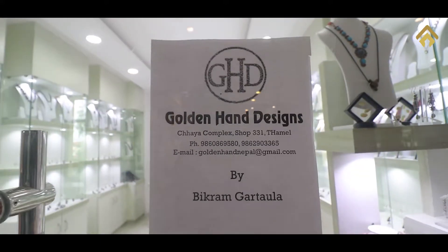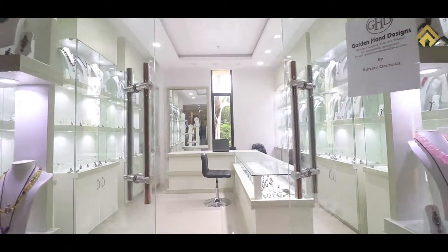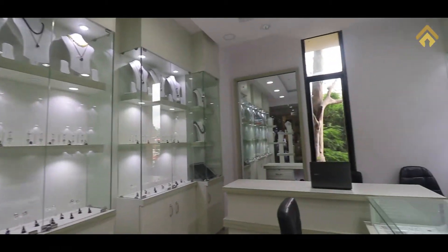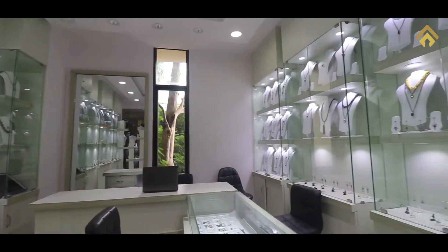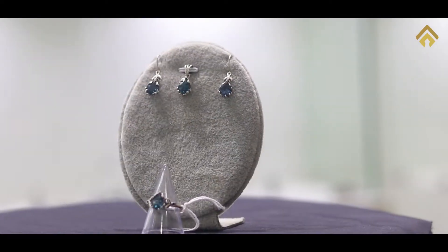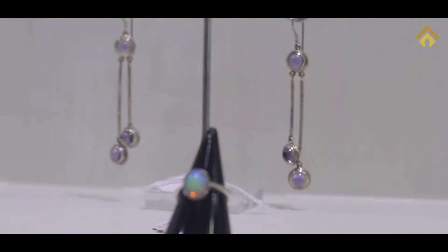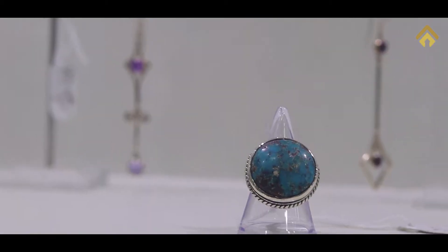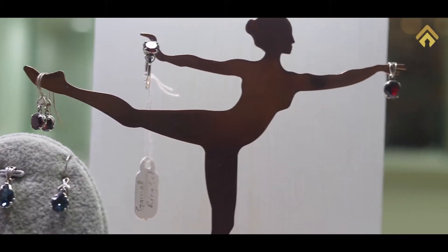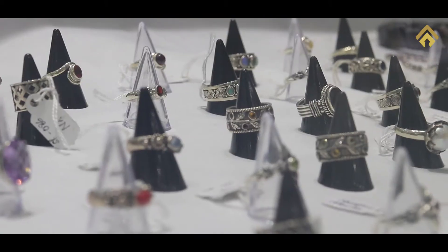Namaste and welcome back. Right now I'm here at shop number 331 at Chaya Center — Golden Hand Design. Golden Hand Design is all about custom-made and handmade jewelries which are exported internationally, especially to European countries. They have two different outlets in Nepal, including one in Thamel Chaya Center and another one in Pokhara, and also one outlet in Goa, India. You should visit them at Chaya Center shop number 331 for amazing hand-design jewelries.